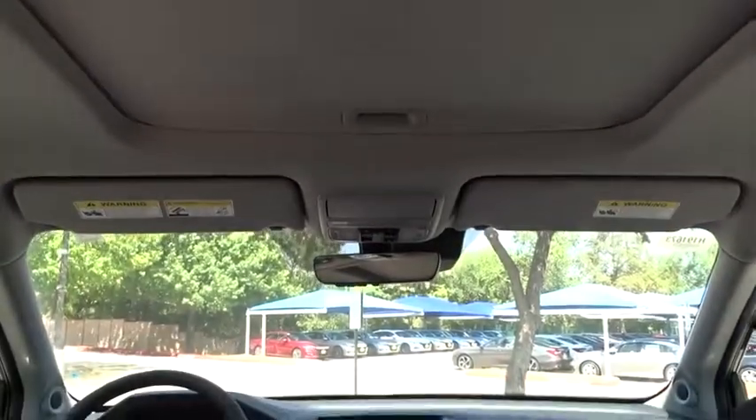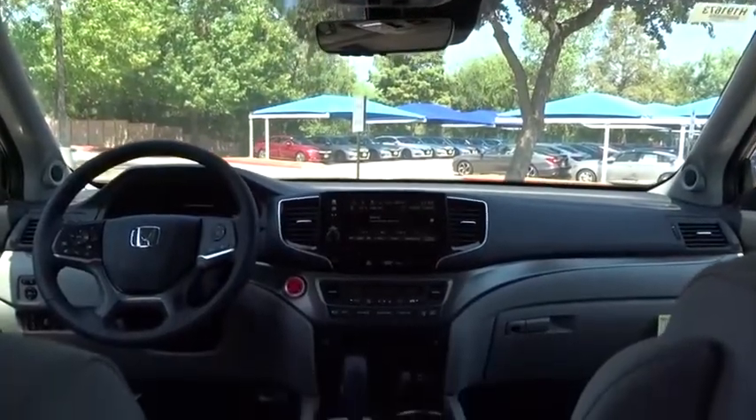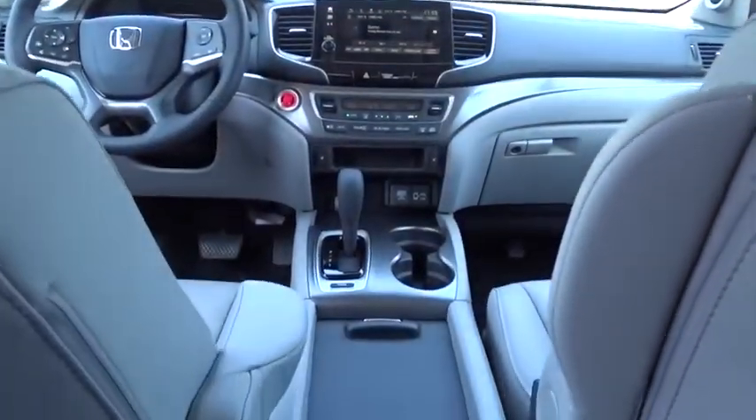Front wheel drive, power steering, adjustable steering wheel, cruise control, keyless start, floor mats.